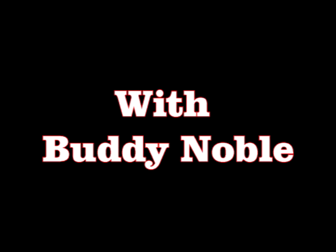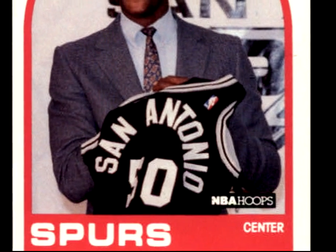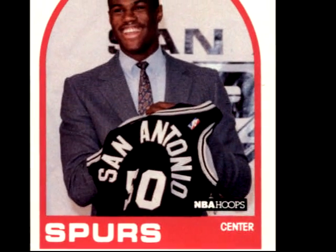Welcome to In the Cards with Buddy Noble. Let's talk about a card that kind of changed the face of basketball — the David Robinson Hoops card.